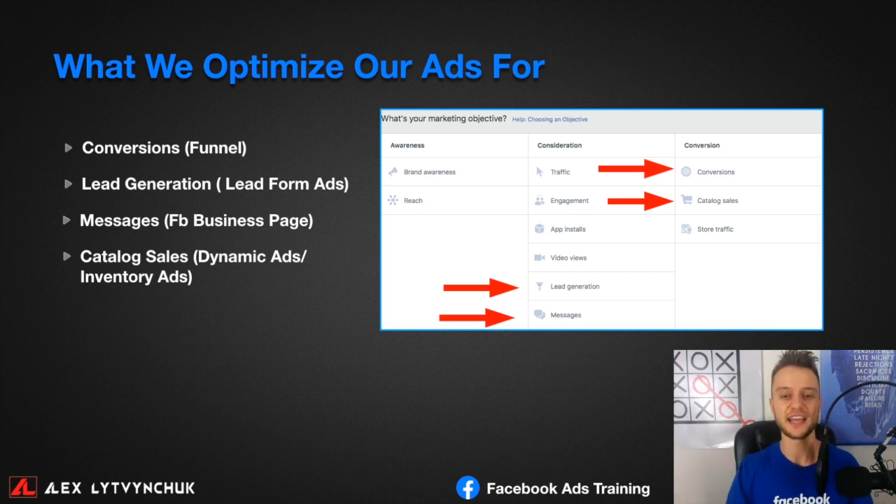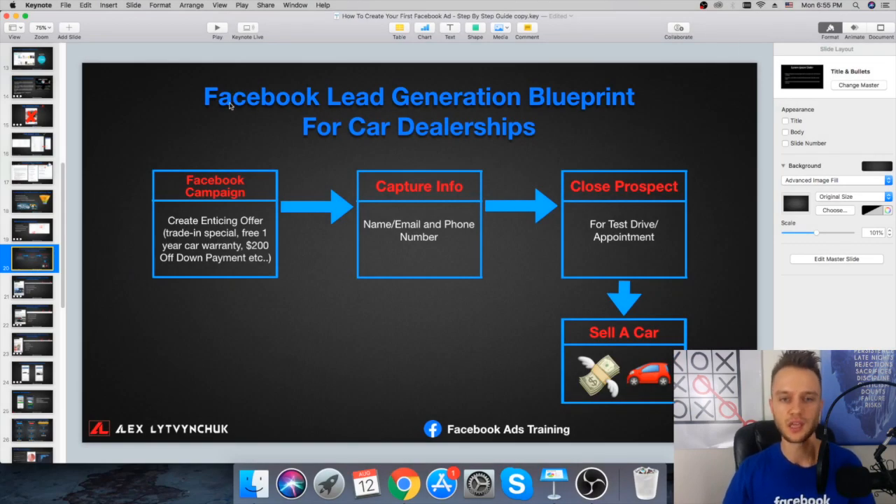Now I want to show you the strategy and funnel you'll be using. Here's the Facebook Lead Generation Blueprint for car dealerships — this is the structure of how it all works. Start with a Facebook campaign, then you need an enticing offer. Whenever you create a Facebook ad, you need something attention-grabbing and appealing to your target audience. You can spend thousands of dollars and get zero results if you target the wrong people or if your offer doesn't appeal to anyone.